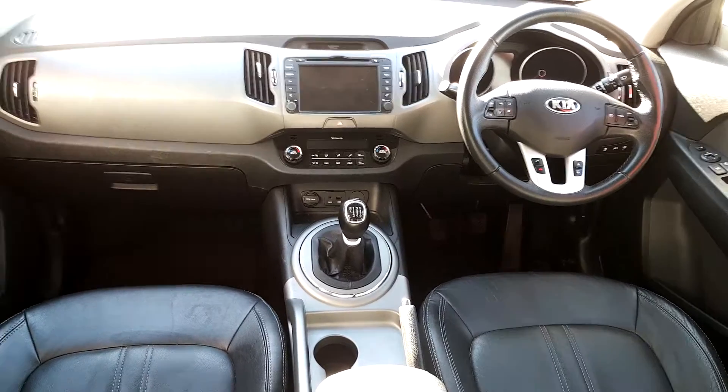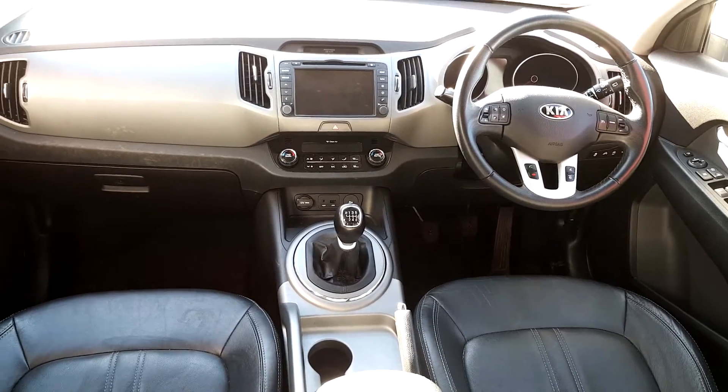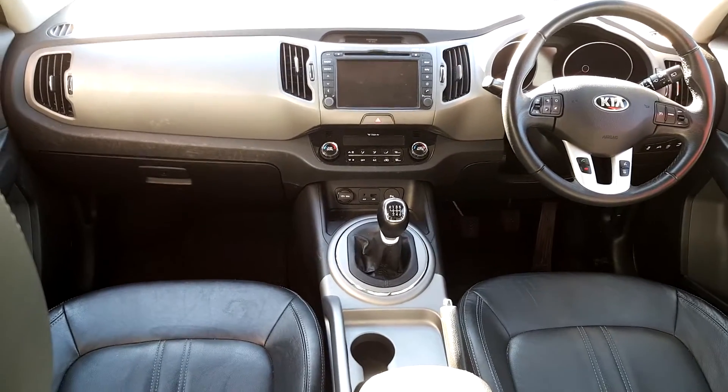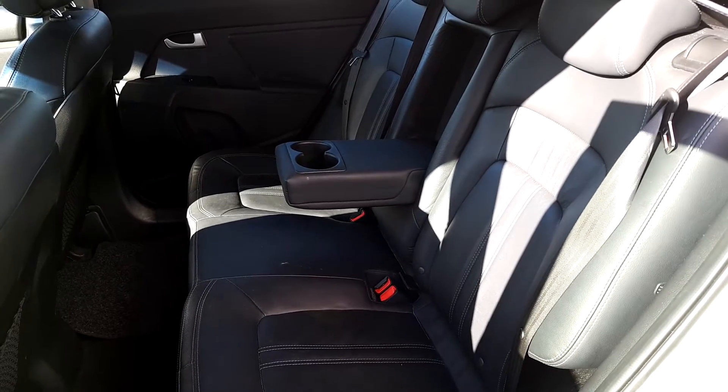It comes with plenty of features, some of which include our reverse camera, our touch screen, as well as our air conditioning controls and our multifunctional steering wheel. Beautiful full leather interior finish, as well as our armrest down the back there.